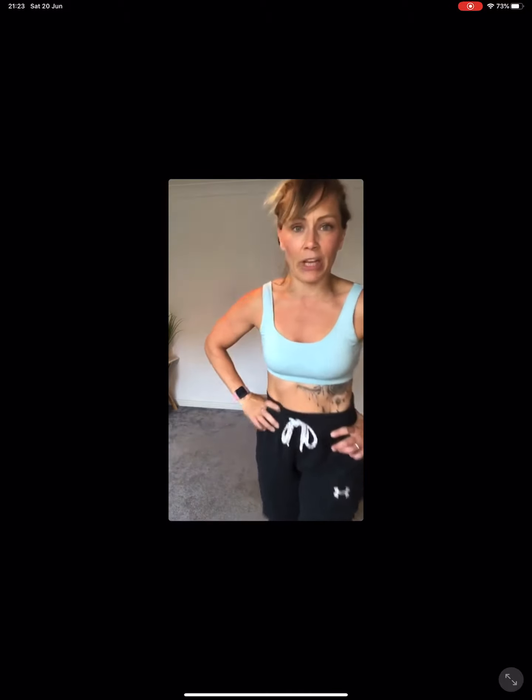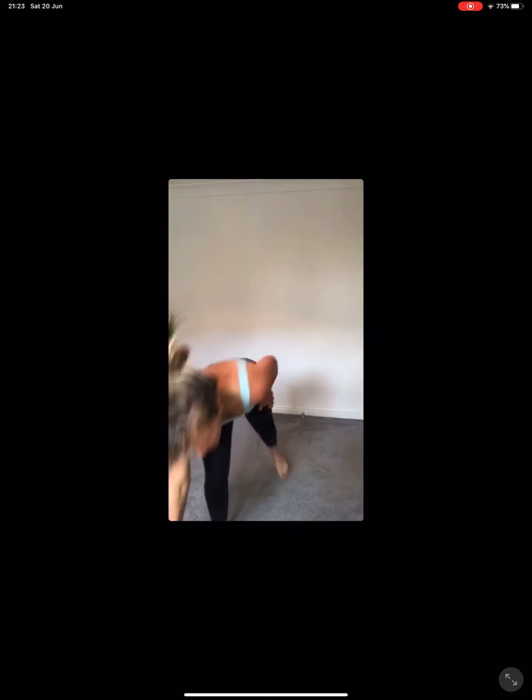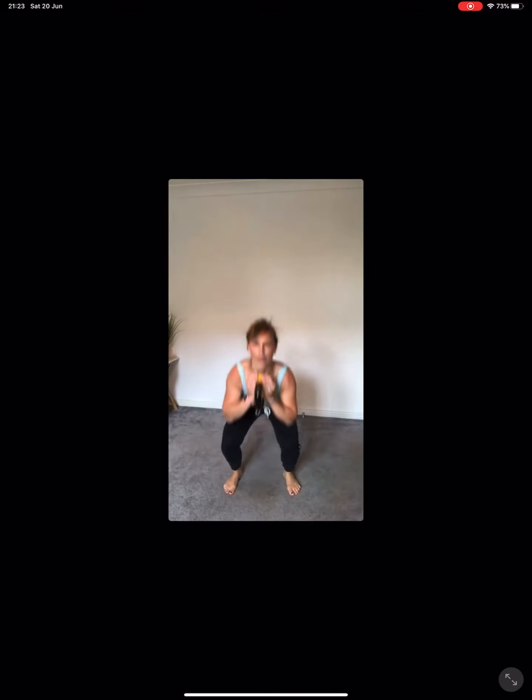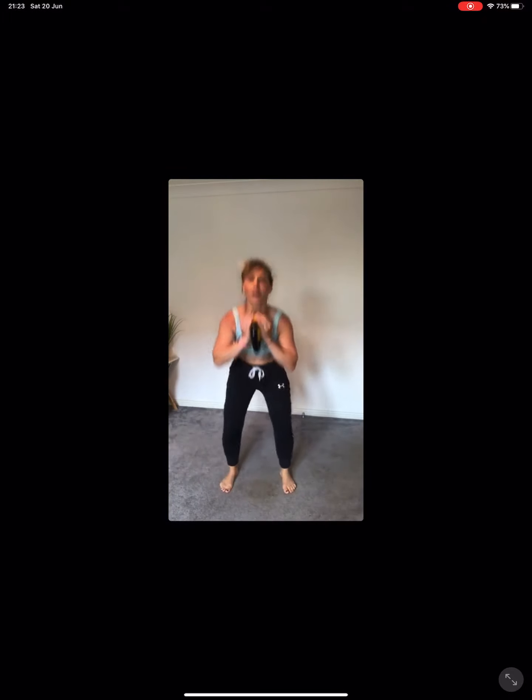Next we're going to do a squat jump. If you don't want to hold your kettlebell because it's too heavy, absolutely fine — we're just going to work against our own resistance. So squat down, jump up. Don't hit yourself in the chin, don't drop your kettlebell. If you prefer to do it without, absolutely fine. So we do a lot of squat jumps in my workouts — this is just to add a cheeky extra. Lowering your squat, high in your jump. Nice, steady and soft landing.